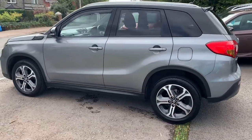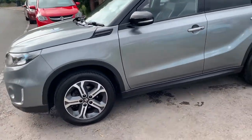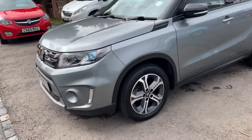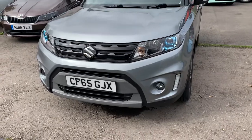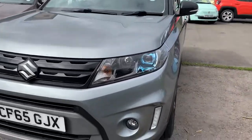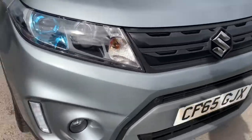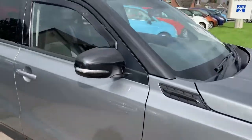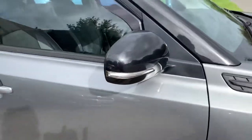1.6 petrol, and surprisingly very economical — you've got about 49 miles per gallon, and that's a realistic figure. You've got the nice blue tinge in the headlights, side running lights, front parking sensors, and metallic black mirrors.